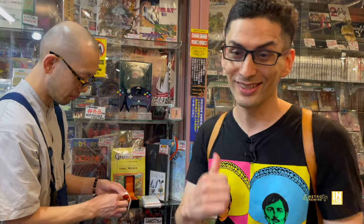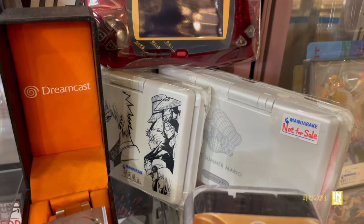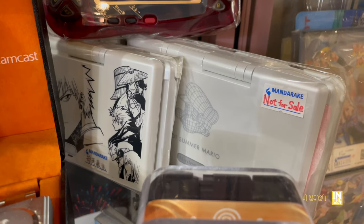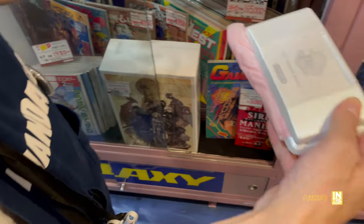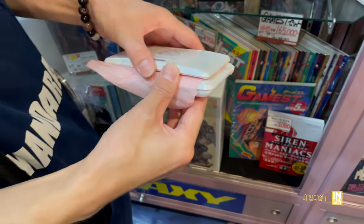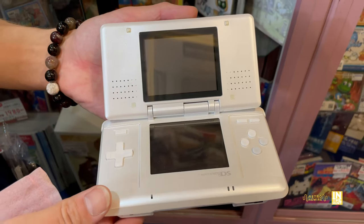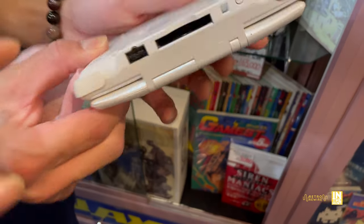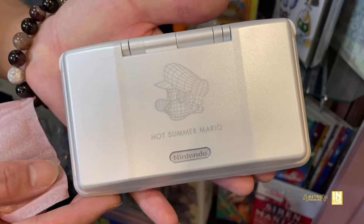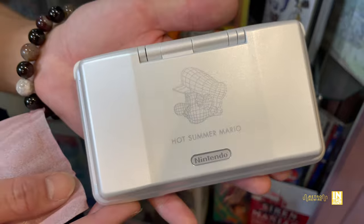Speaking of collectibles, they had a Wonder Swan. And below the Wonder Swan, they had two Nintendo DS systems, both not-for-sale — at least the one that has the Hot Summer Mario. The manager was telling me that this one was part of a campaign with Club Nintendo. Look at the condition on this — this thing is immaculate. A little dusty, but a little blower can take care of that. Beautiful color, almost scratch-free. Hot Summer Mario — hadn't seen this one before, had no idea of its existence. Very cool to see that one.